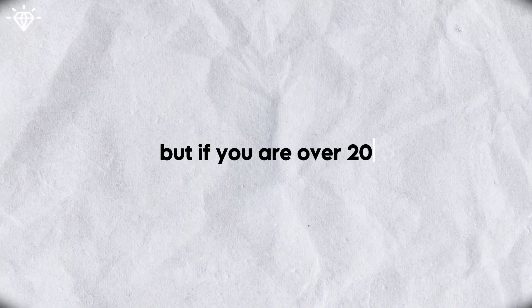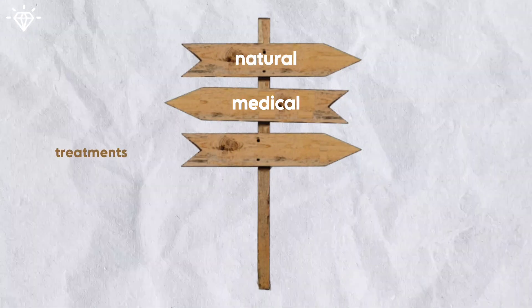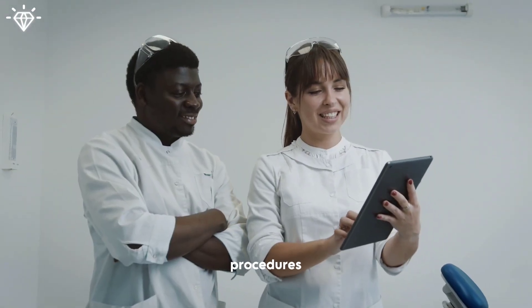But if you are over 20 and you still have excess buccal fat and chubby cheeks, here are two options for you: medical and non-surgical treatments, or the natural way.